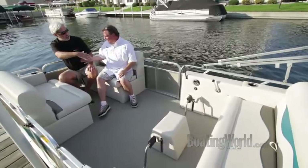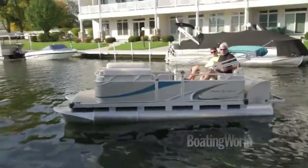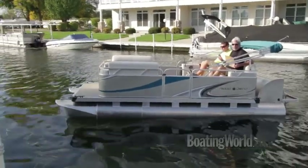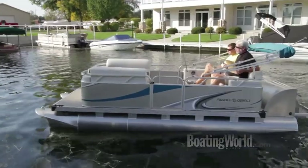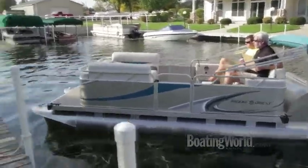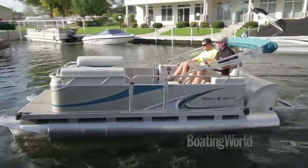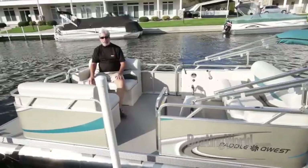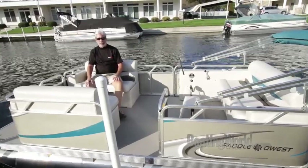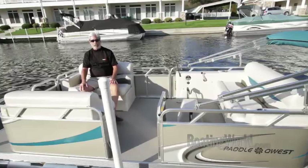Thanks, Bob. Appreciate it. Thank you, Alan. It's surprisingly maneuverable — we're in a pretty good wind here, and my master captain Greg is controlling. For more information on the PaddleQuest 616 family cruise and other great boats, go to boatingworld.com. I'm Alan Jones, and we'll see you out on the water.